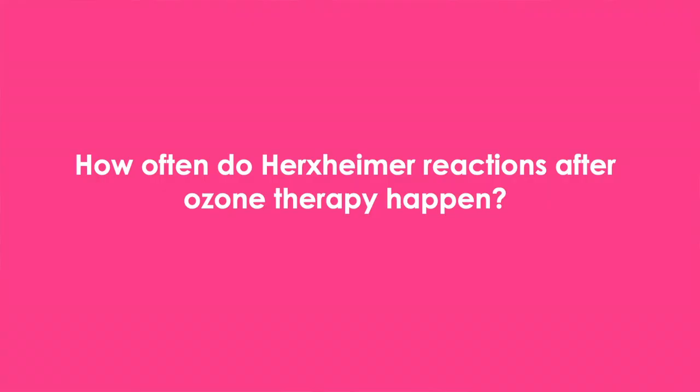In general, most of those reactions after ozone treatment are taken as a sign that the treatment is working and that it needs to be continued. So in general, Herxheimer reactions after ozone treatments are taken as something positive. How often do Herxheimer reactions after ozone therapy happen? How likely is it that you will go through one of those Herxes once you start treating yourself with ozone?